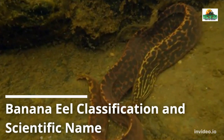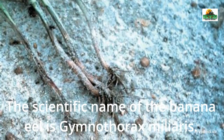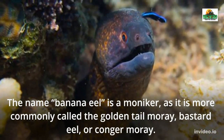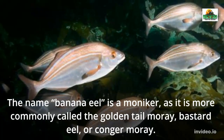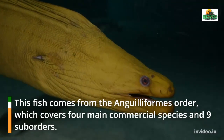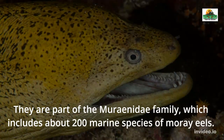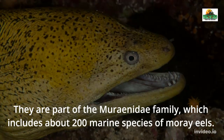Banana Eel Classification and Scientific Name. The scientific name of the banana eel is Gymnothorax miliaris. The name banana eel is a moniker, as it is more commonly called the Golden Tail Moray, Bastard Eel, or Conger Moray. This fish comes from the Anguilliformes order, which covers four main commercial species and nine suborders. They are part of the Muraenidae family, which includes about 200 marine species of moray eels.